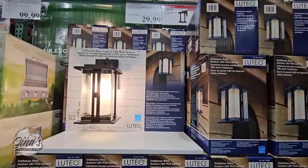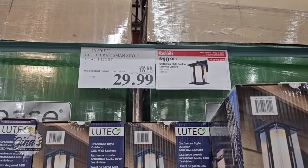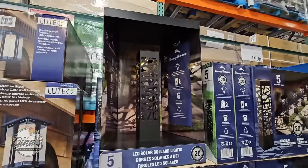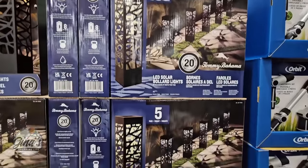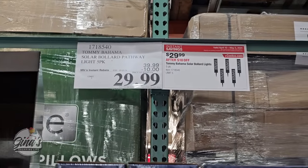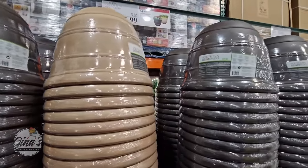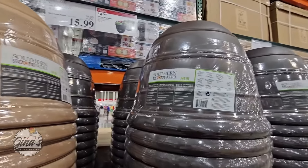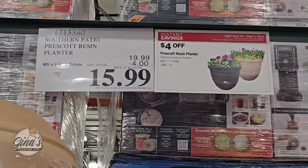We also have pathway lights — the LED solar lights by Tommy Bahama. These are really nice as well; it's a set of five, another $10 savings, for $30. And our outdoor planters — honestly these could be indoor or outdoor. They are such a good size, and for $15.99 with a $4 savings, and two options, I really like those.